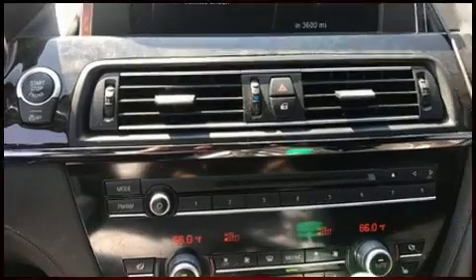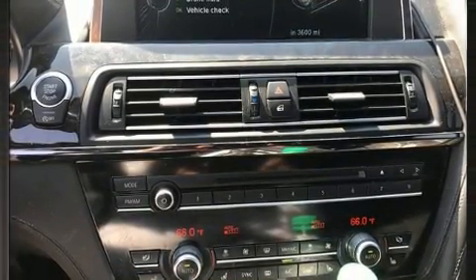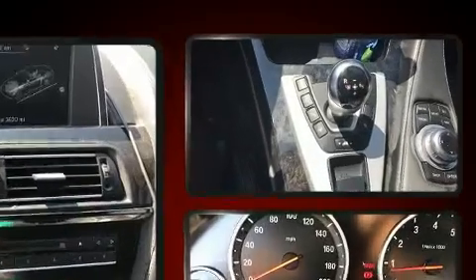Top features include leather upholstery, one-touch window functionality, automatic dimming door mirrors, and much more.